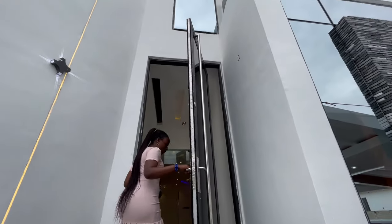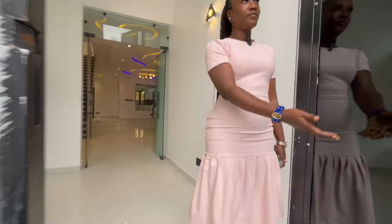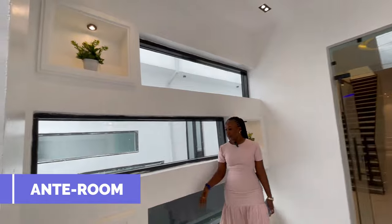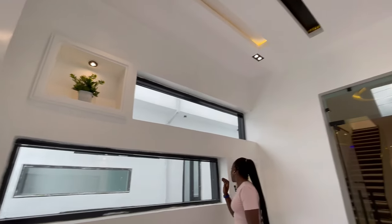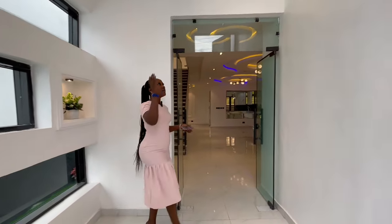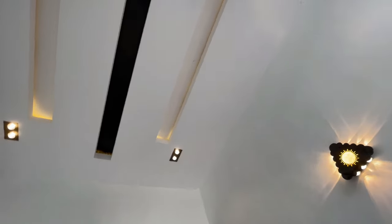Welcome to this house. We have the high security door. And then coming in, here is the entry area. We already have this beautiful interior work done — the POP design. There are flower vases and flowers for your aesthetics. We have the lighting on the wall and also the rope lighting.